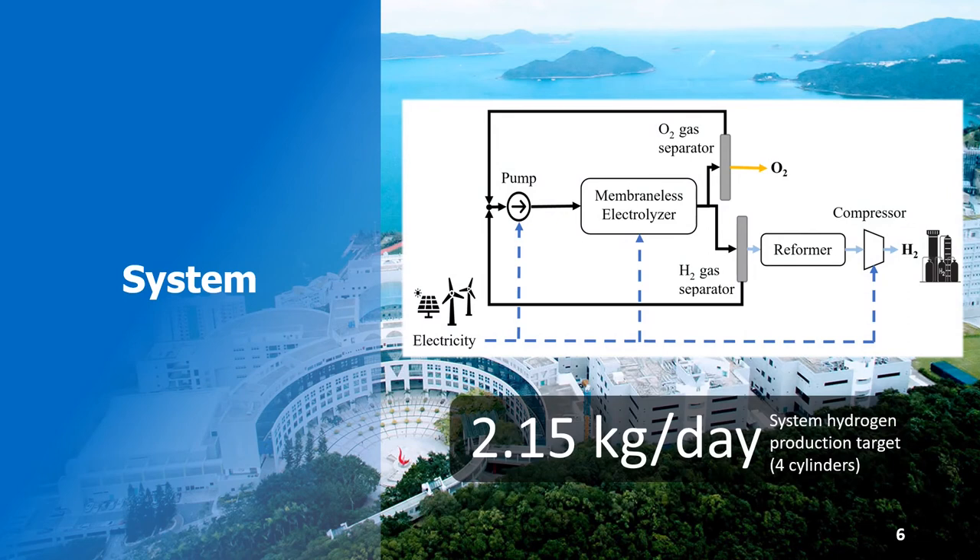The system will be designed to produce over two kilograms, or around four cylinders, of high purity hydrogen each day. Due to the inherent scalability of the technology, the system can also be upgraded and replicated on the Guangzhou campus if desired.